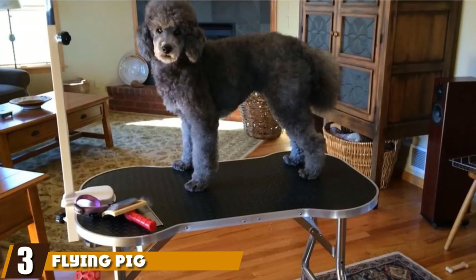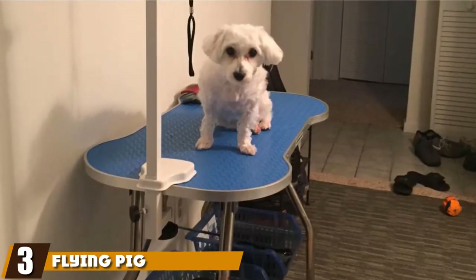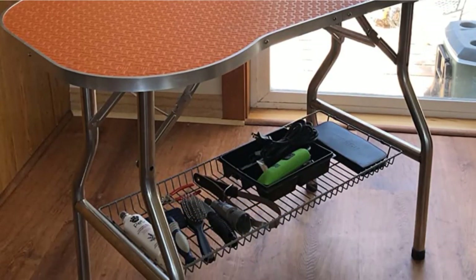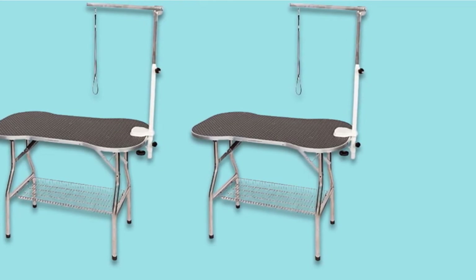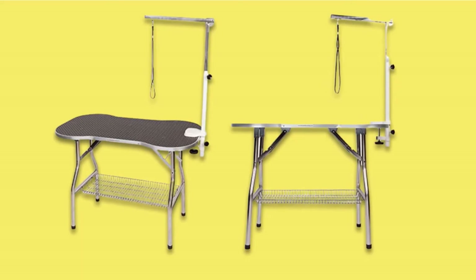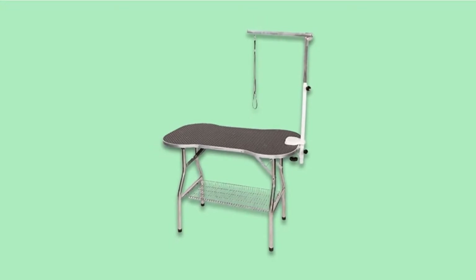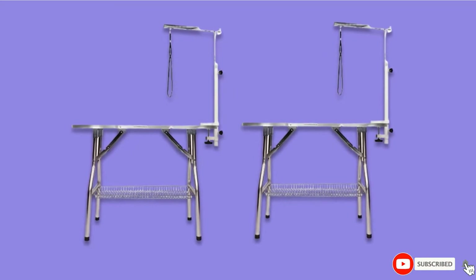The number three position is held by the Flying Pig Dog Grooming Table. This unique-looking, bone-shaped grooming table comes with a non-slip rubber texture on top and a sturdy steel frame. For added stability, the legs have non-skid rubber feet, so the table is perfectly steady no matter where it's placed. Since grooming dogs typically involves a lot of different equipment, especially for professional groomers, Flying Pig has added an open storage basket to hold all your grooming tools and accessories in one place.